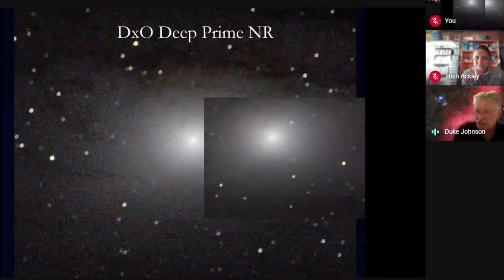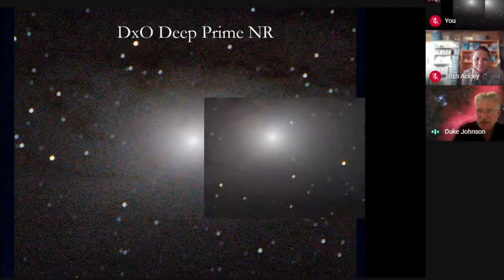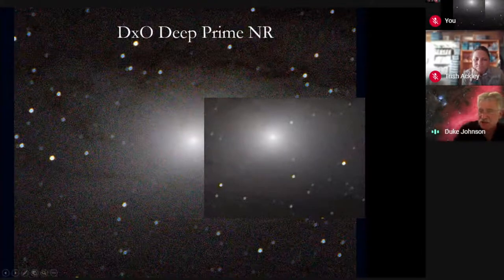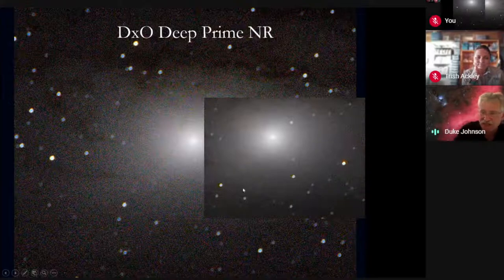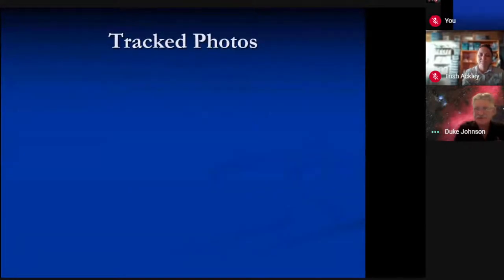Here's a quick demo of DXO Deep Prime noise reduction. This is the original image — a really tight zoom in of the Andromeda Galaxy, so everything is big and fuzzy. I wanted to show off the noise. Look at the inset — it got rid of all of that noise. It is just an incredible way to really clean up the images that you may have.